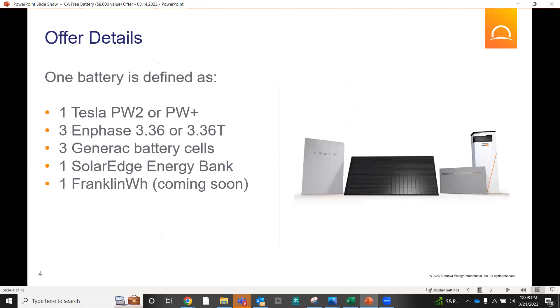One battery is defined as any of the following. As of right now, Power can only sell Enphase batteries, but that is scheduled to change very soon. SolarEdge should be going live either this week or next — it's pending just a few things. So you will have the option to do either Enphase or SolarEdge. Please note it's three Enphase 3.36 or 3.36T units — essentially that one Enphase 10 kilowatt battery that we are offering, not just one single 3 kilowatt battery.